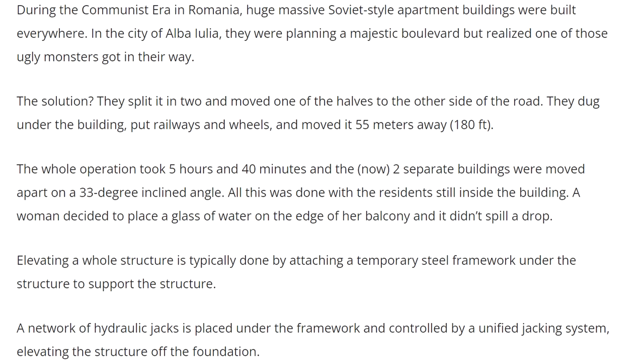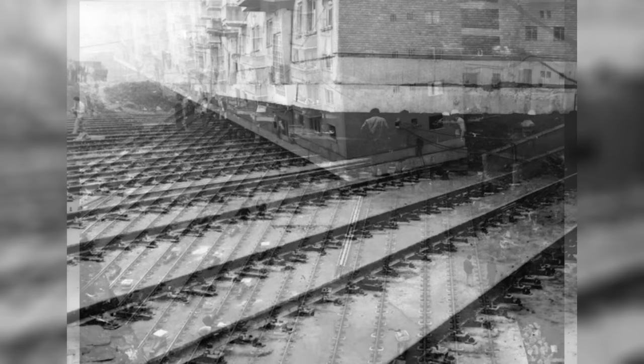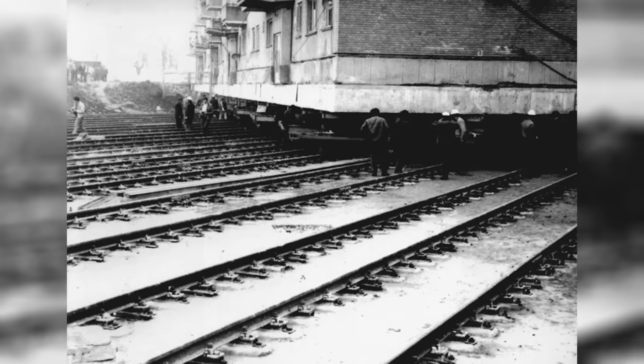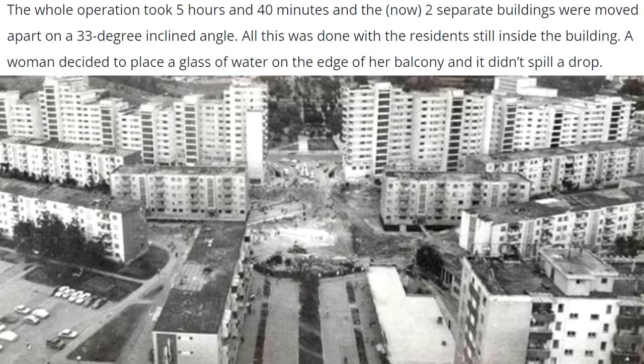In 1987 in Romania, under the communist regime of Nicolae Ceaușescu, they were planning a boulevard in the city of Alba Iulia but a 7,600-ton apartment building was in the way. So it was ordered to be moved. Engineers decided to split the building in half, and with all the residents still inside they dug under the building to jack it up and moved the entire building out of the way on rails — each half weighing around 3,800 tons.